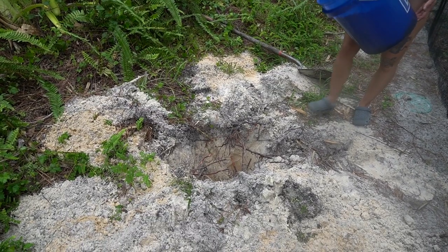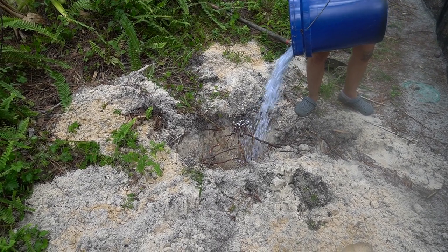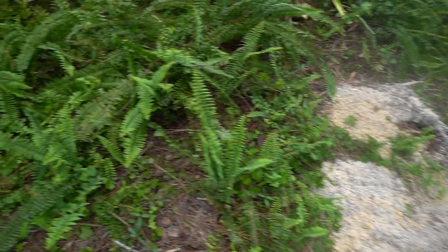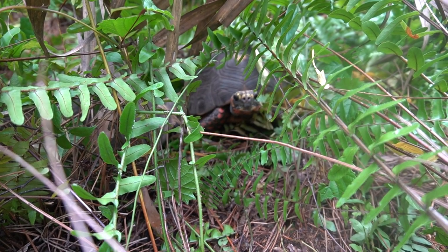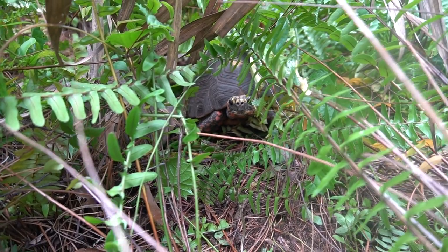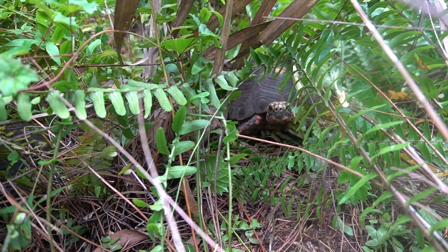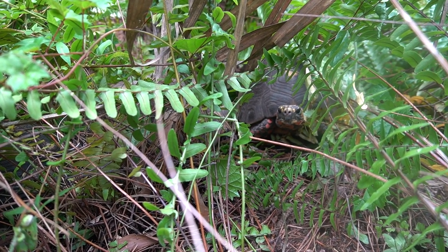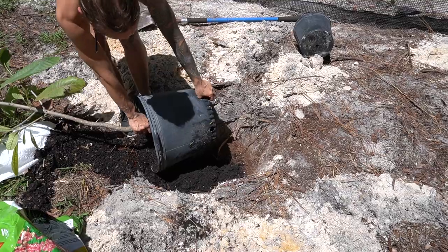Oh my god guys, we're digging this hole for the soursop tree and we heard some grunting - and you know what that means, they're trying to make baby tortoises! Look at that grin. We caught you! Looks like we're gonna have to build another pen. Alright, back to digging.